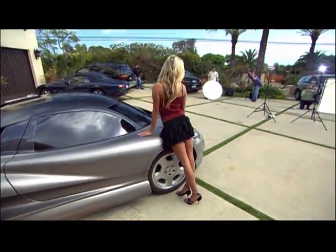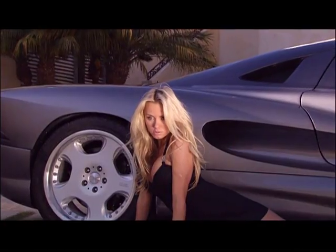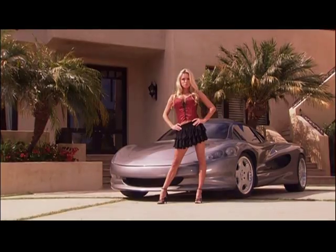Is the car hot? Ready? One, two, three. Beautiful. The coolest cars, the hottest models. Pretty much everything you want in a high-def television show, right here on Makes & Models.